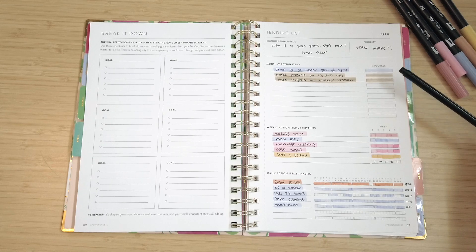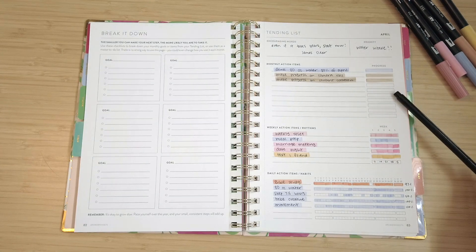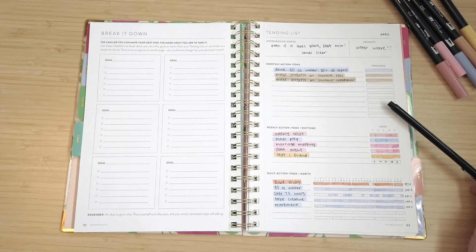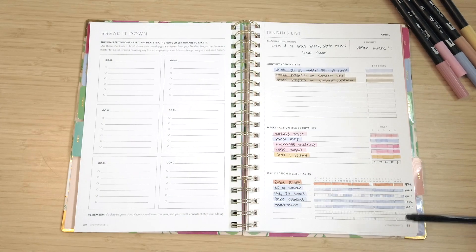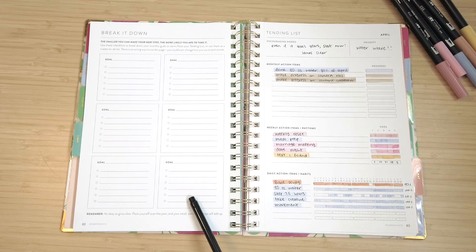For the month of April, I chose to set three monthly goals related to my overall yearly goals. The point of PowerSheets is to break things down into very actionable steps. At this point in the year, I found that the habits I'm tracking are the things I want to keep tracking month over month, so I don't feel the need to change them. I basically just copied these from March.